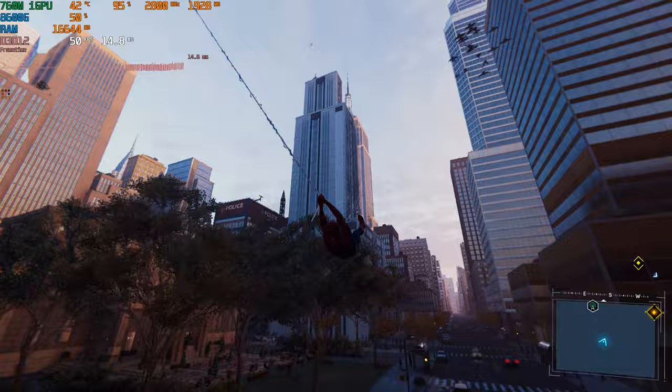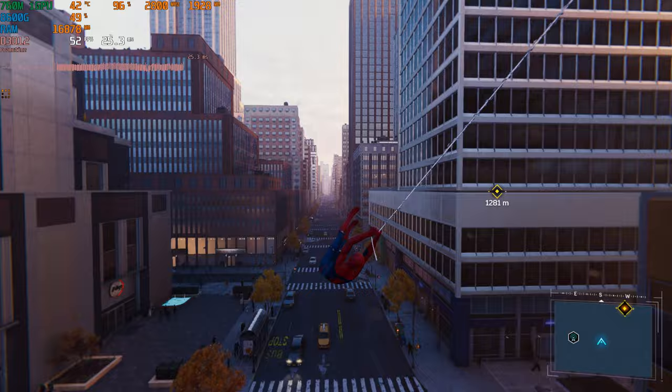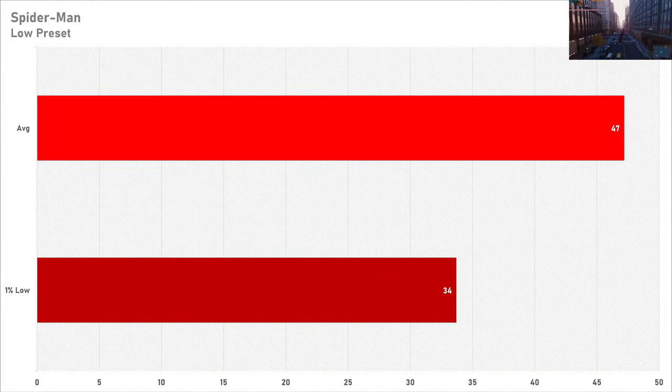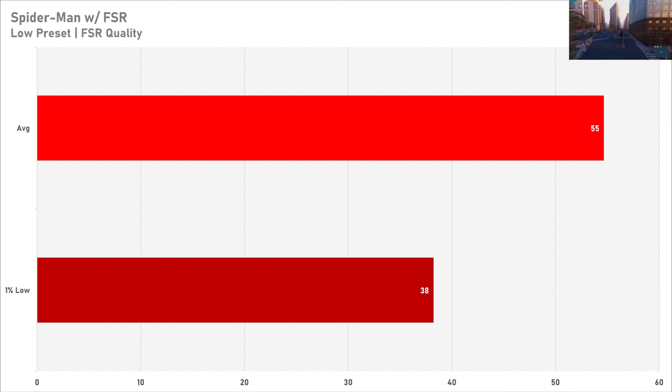A surprise to me was how well Spider-Man Remastered ran on the 8600G, getting just south of 50 FPS on average with a 1% low of 34 frames per second — decent performance at native 1080p on an integrated GPU. Enabling FSR on quality does net a few more frames, but it's nothing game-changing and I don't think it's worth the hit in quality, so I'd probably just stick to native in this game.